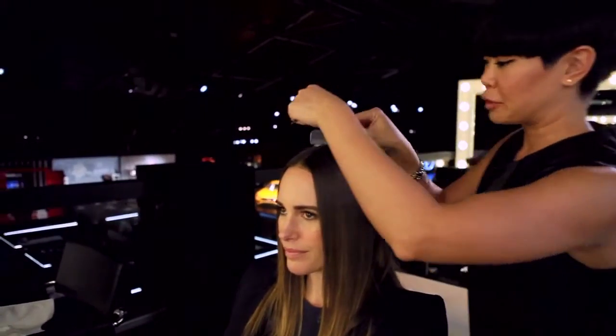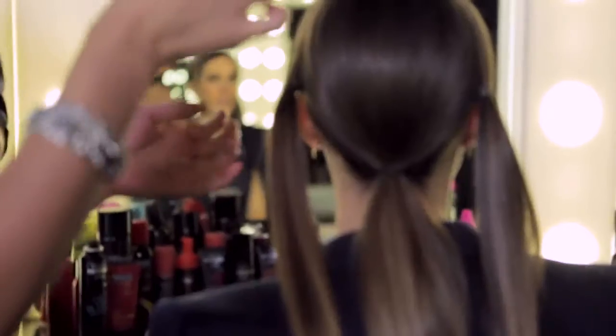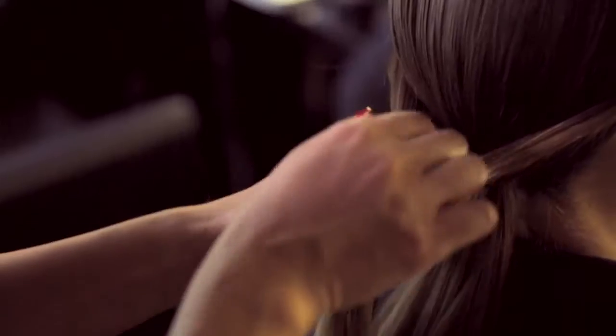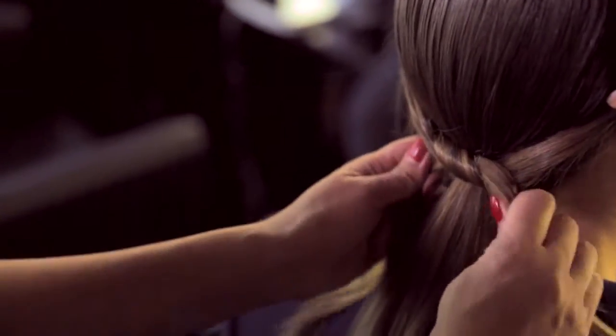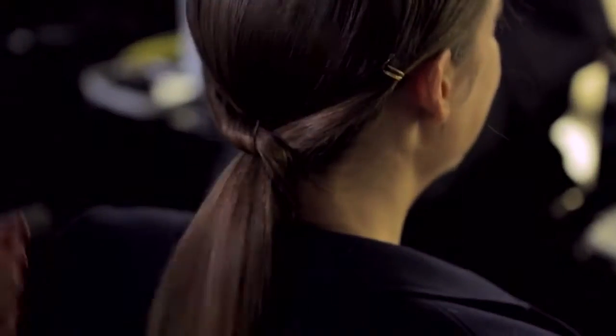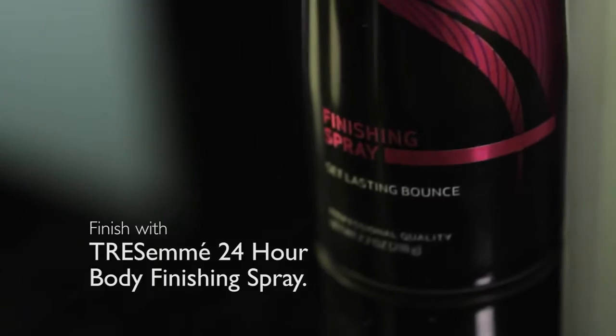Now it's time to put it up in the ponytail. Center part, and then we're just going to clip away these sections. We're going to put the rest of this hair into a ponytail. We're going to create two little ponytails behind both ears. If you want to embellish it a little bit more like we did at the show, we use this gold ribbon — nice touch. So now we're going to take the two ponytails and tie a knot over the center ponytail, and then just wrap it underneath. Then we're going to lock everything in with the 24-hour body finishing spray.